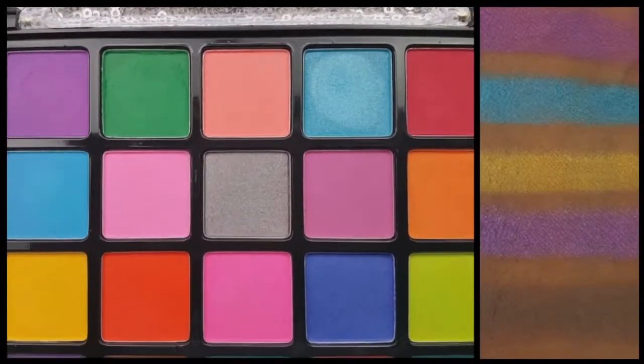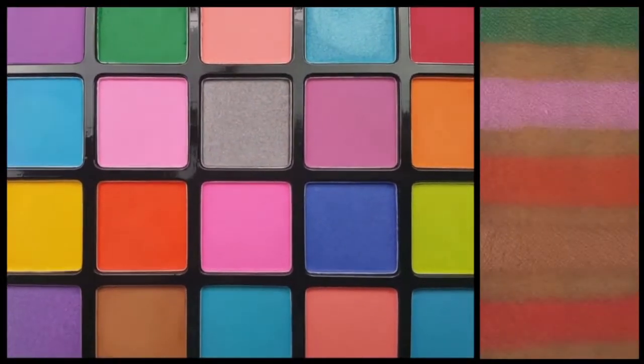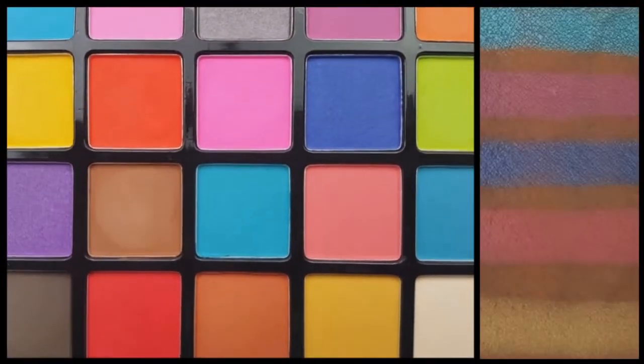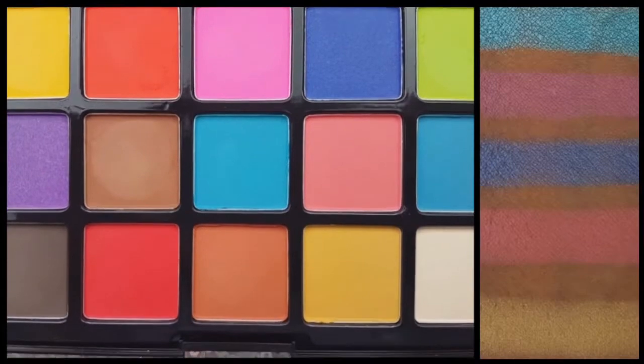The Beauty Treats Neon Brights eyeshadow palette consists of 25 gorgeous shadows, with only 4 of which being shimmers and the rest being matte.